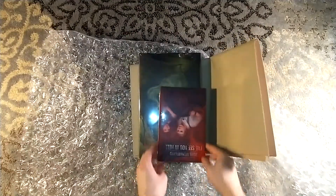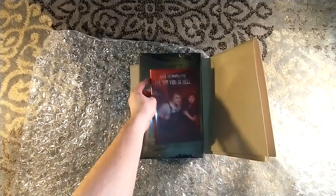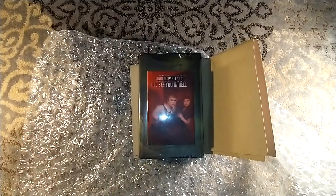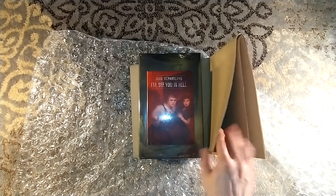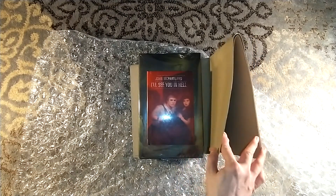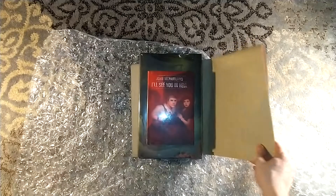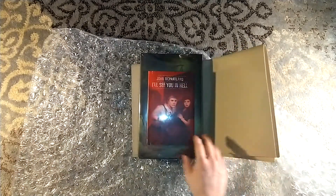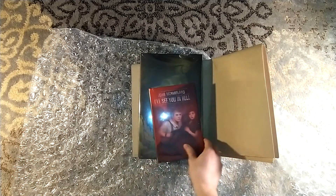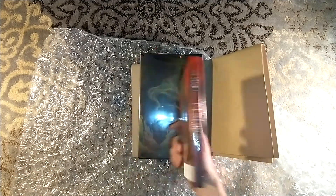I also got, by John McPartland, See You in Hell. We're dangling again — I apologize. This is a train wreck so far. But you know what? We're going to keep on trucking, keep on chugging, as CCR says. We also have See You in Hell, which I'm going to get to in a minute as well. This is a numbered copy. It's signed.